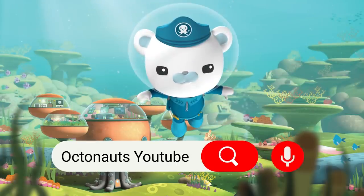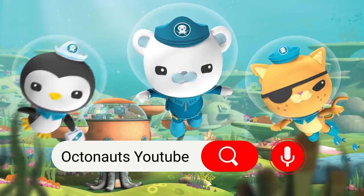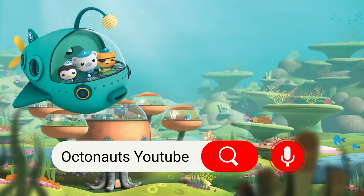I'm Captain Barnacles. Aye, matey! Come on, everyone join in. Right, let's go!